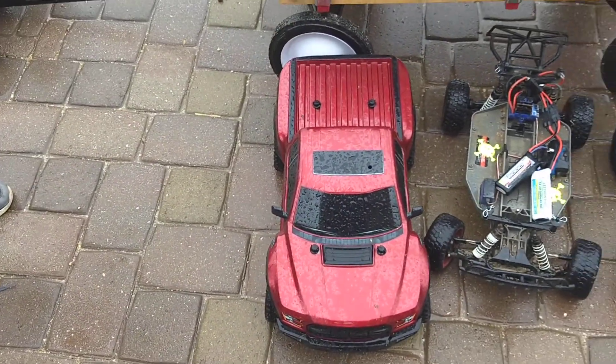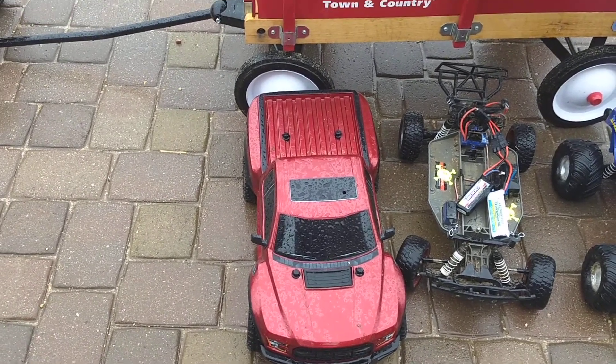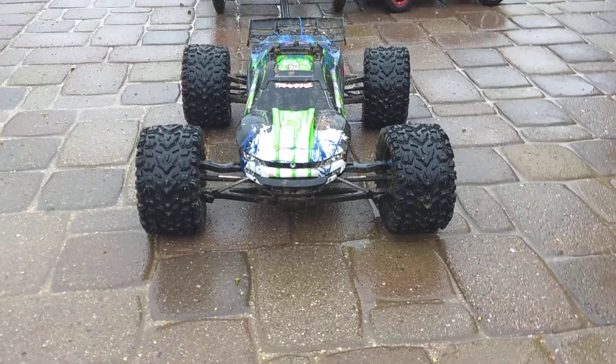And then there's my Slash right here — the badass. And the badass of them all is the new 1/10-scale E-Revo. Look at that thing, it's awesome. Alright, let's get to start racing here, or towing.